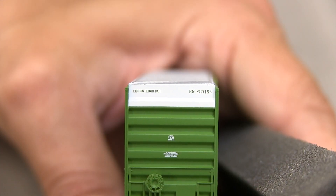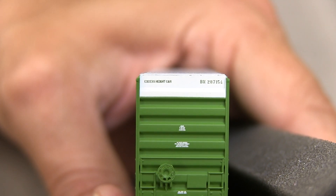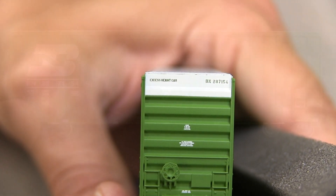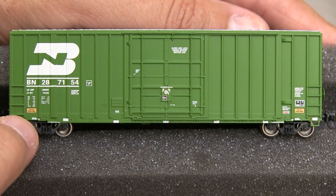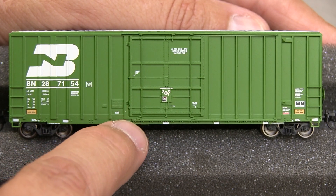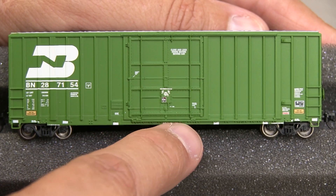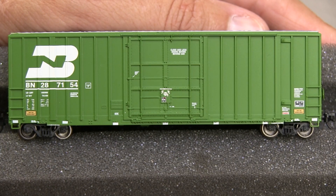Here's something else I find very cool — the writing is legible. Look at the writing, especially on the white oversized part. Most of what you see on the side is molded detail, but the paint and printing is all very nicely done. I'm also looking at the door track detail — it looks molded, but it sure is nice. It looks almost like separately applied door tracks.